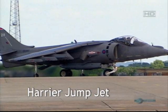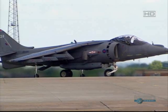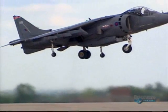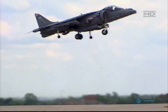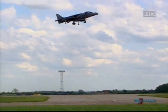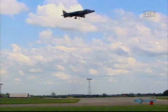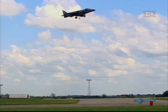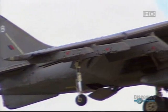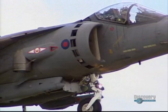This is the Harrier Jump Jet, a plane that needs no runway at all. It can do things that no other in-service jet plane can perform. It can take off vertically, take off with a short runway, and it can even hover. Built originally in the 1960s, the Harrier Jump Jet revolutionized fighter plane design.